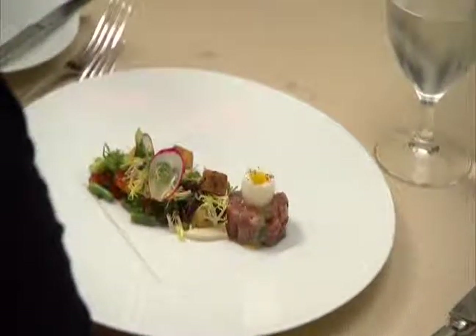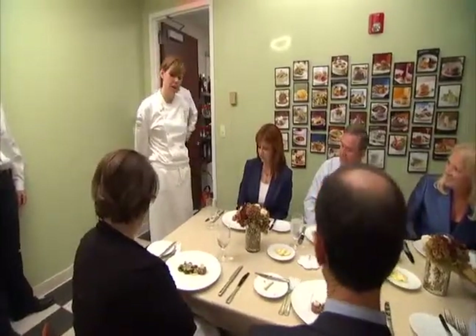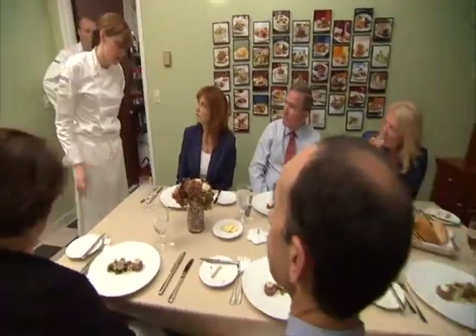So we have a tuna tartare niçoise, dressed with a shallot vinaigrette. If the first course is going to be light and refreshing, maybe the second course needs to have some body and some luxury to it.